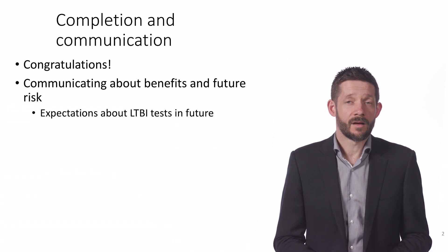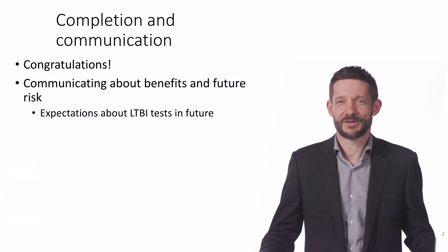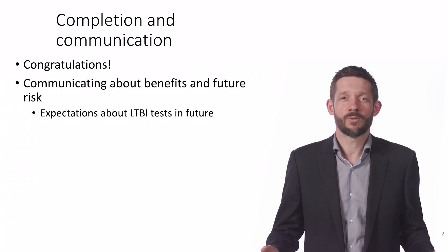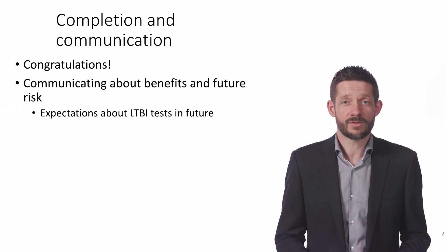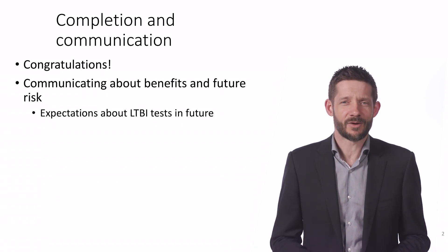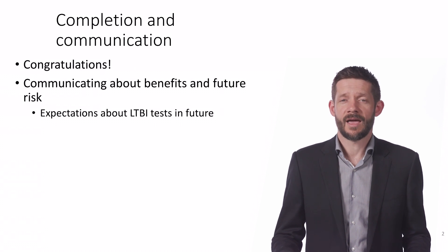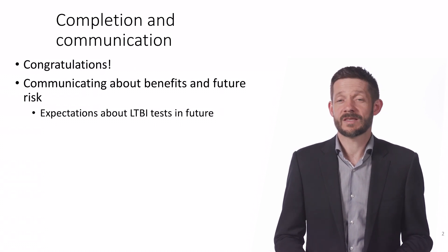When they have completed therapy, I always start by saying that the most important message I have for them is congratulations. I'm conscious that people with latent TB by definition have no symptoms, and so they've taken six months of treatment without feeling any better because of it. It's important at this stage to acknowledge that, and to give them some encouragement that that's been worth doing.